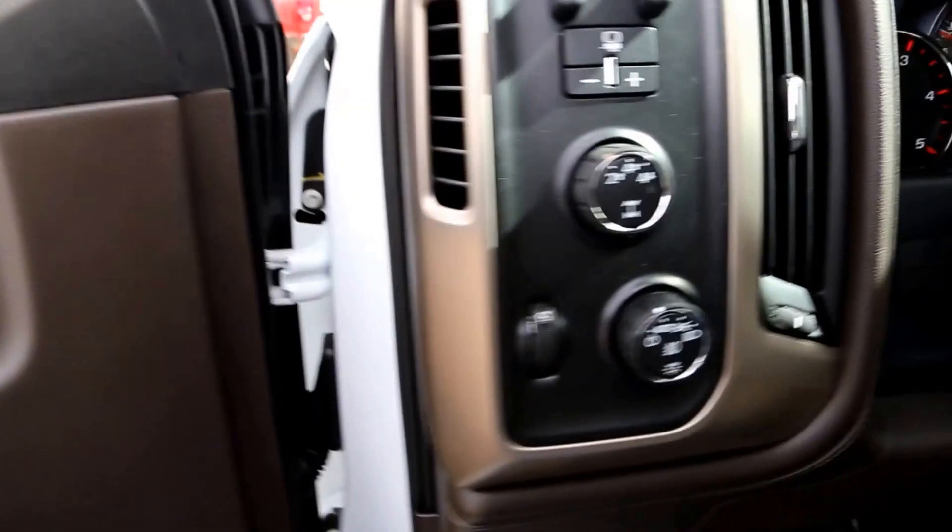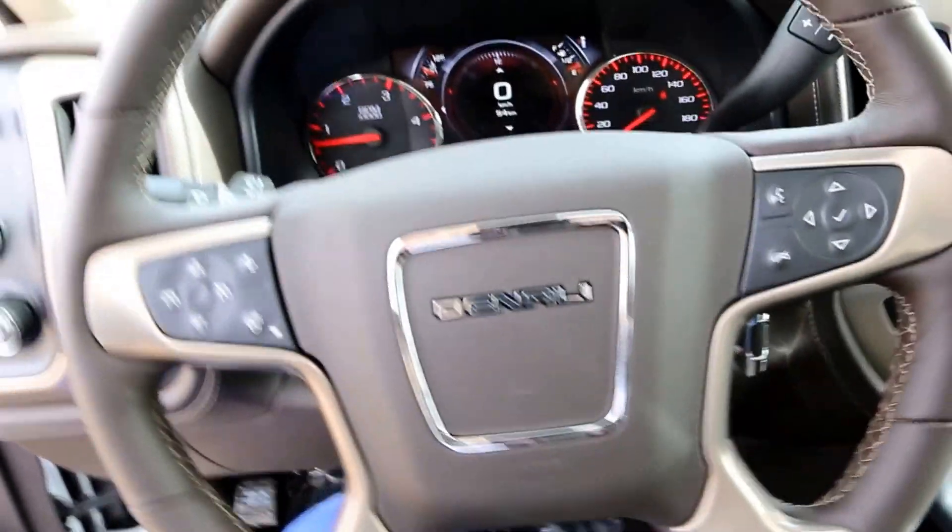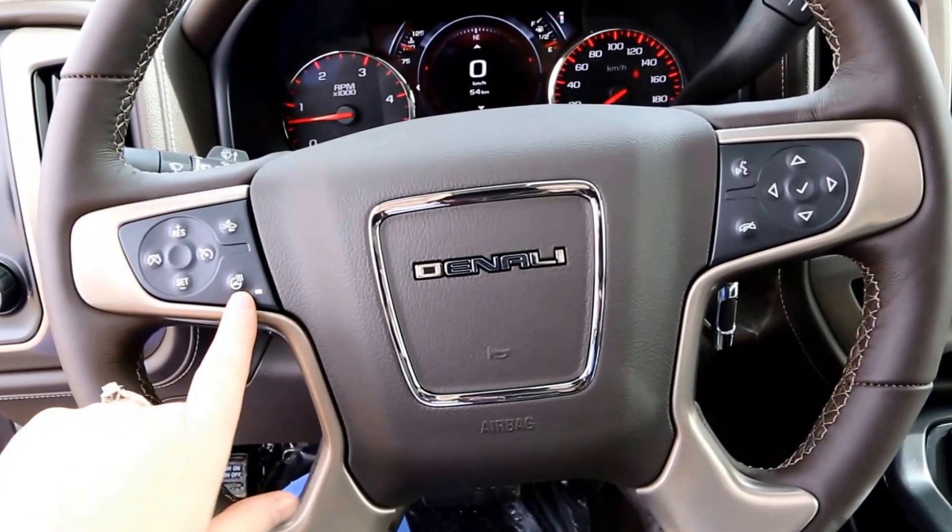There is a power driver seat, 4x4 trailer brake control, and a leather-wrapped steering wheel with cruise control and audio controls — and it's heated.